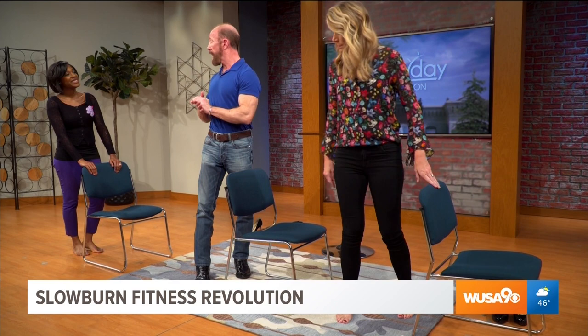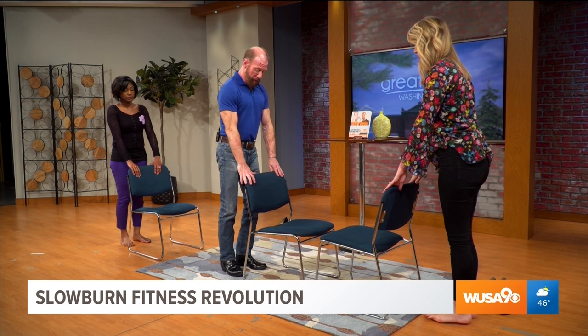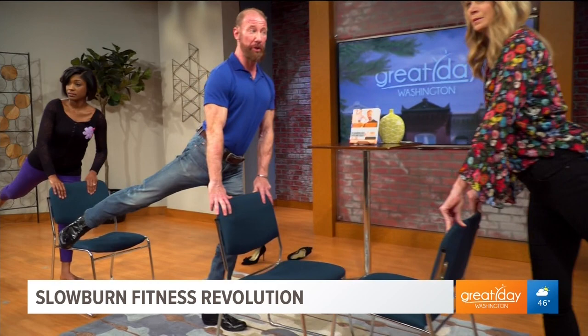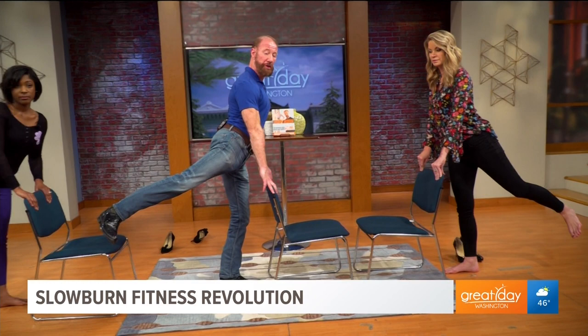The first exercise we're going to do strengthens the glutes and a little bit of the lower back — we call it the Slow Burn glute kickback. A lot of people throw their leg out forcefully, which can hurt your back. Instead, bend your knee slightly and then very slowly raise your leg out and up as far as you can, squeeze the hips, glutes, and lower back, then very slowly bring it back down.